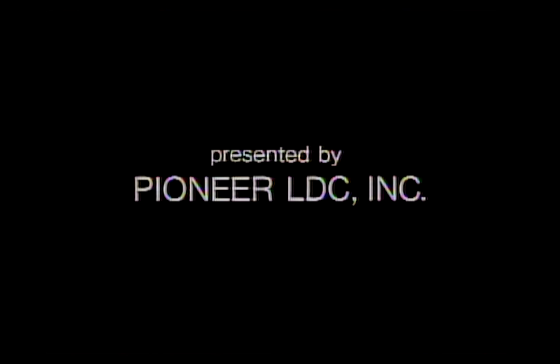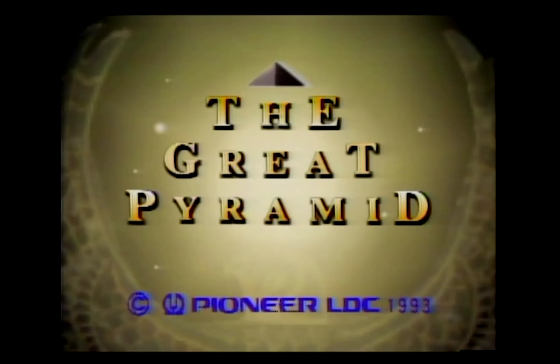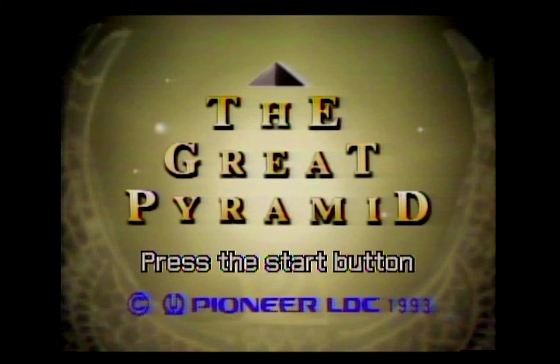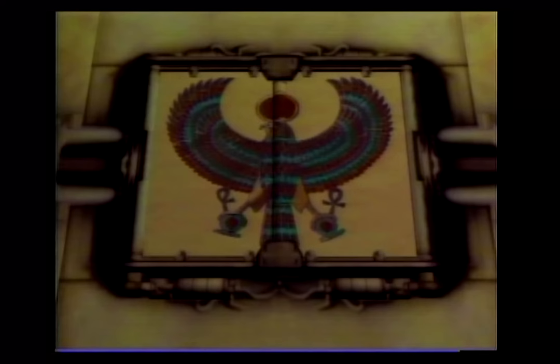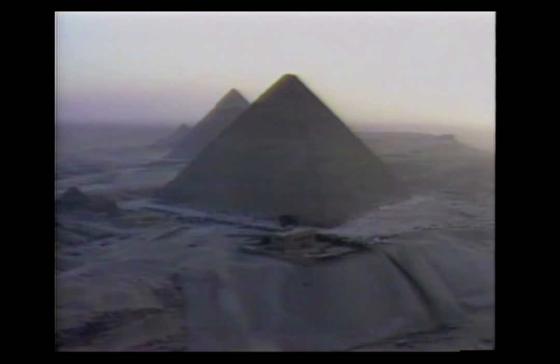Along with the pack-in title Pyramid Patrol, there were two other Mega-LD games released alongside the Pioneer Laser Active on launch day. Strangely enough, two of them were pyramid-based. Unlike Pyramid Patrol, the Great Pyramid is not about unexplained structures found on Mars or the return of an ancient civilization bent on destruction. Instead, the Great Pyramid is the first educational title released for the format.